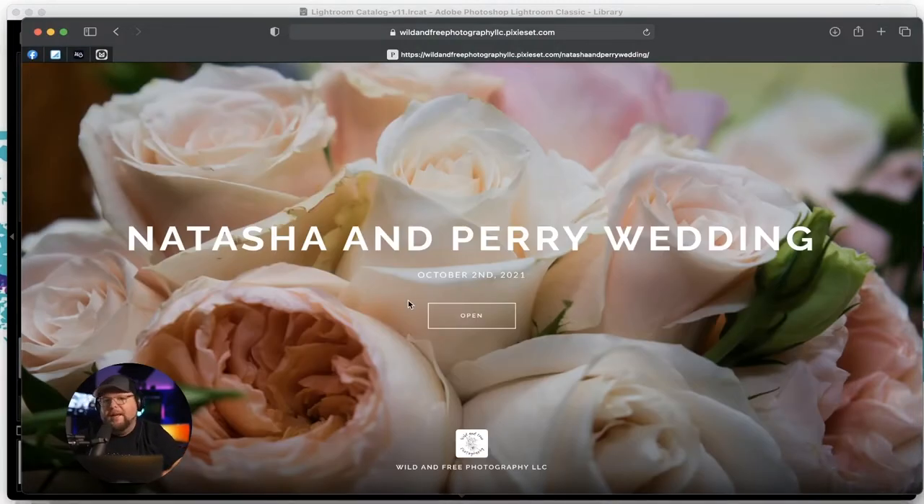We're going to pick apart Natasha and Perry's wedding. I've already gone through it and have a couple of overall thoughts I want to share. First, this gallery has probably close to 700 photos, which is a really high amount for what I feel was probably about six hours of shooting.